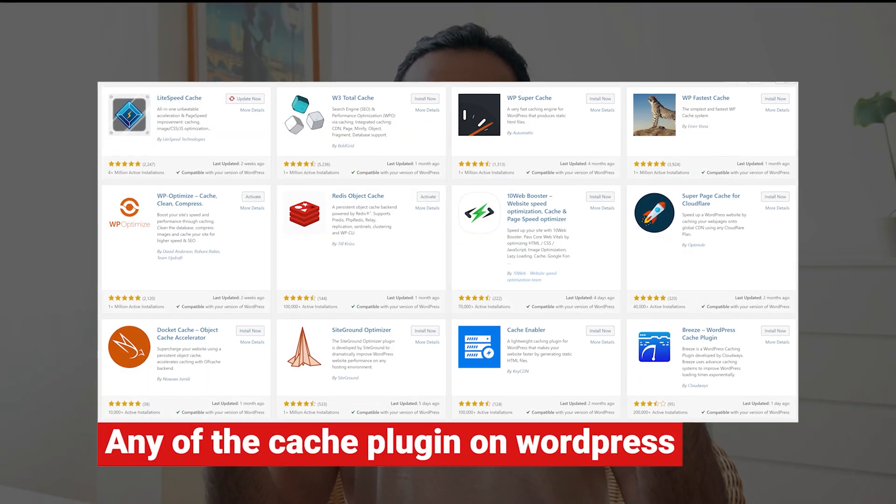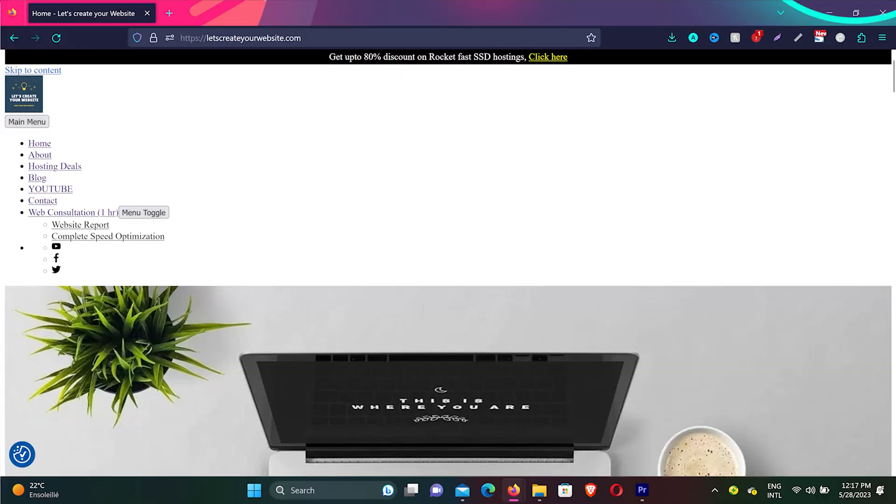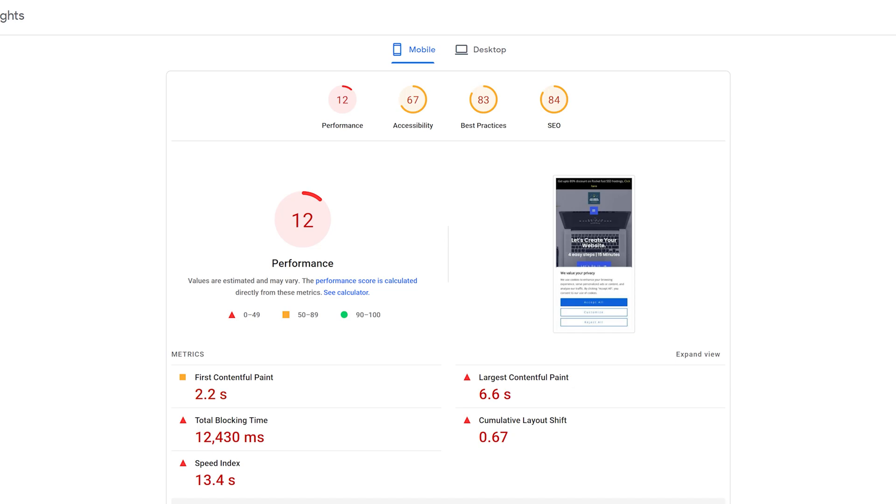So many people ask me if they can use Autoptimize plugin with a cache plugin like LiteSpeed Cache, WP Rocket, or WP Super Cache. Yes, you can use both plugins together, but you need to consider some important things — because if you enable both plugins on your website, first your site can break, and secondly if it doesn't break, you will have an even slower website.